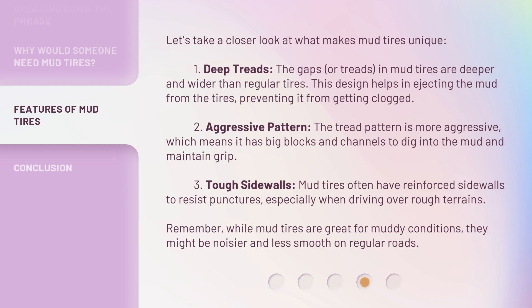Third, tough sidewalls: mud tires often have reinforced sidewalls to resist punctures, especially when driving over rough terrains. Remember, while mud tires are great for muddy conditions, they might be noisier and less smooth on regular roads.